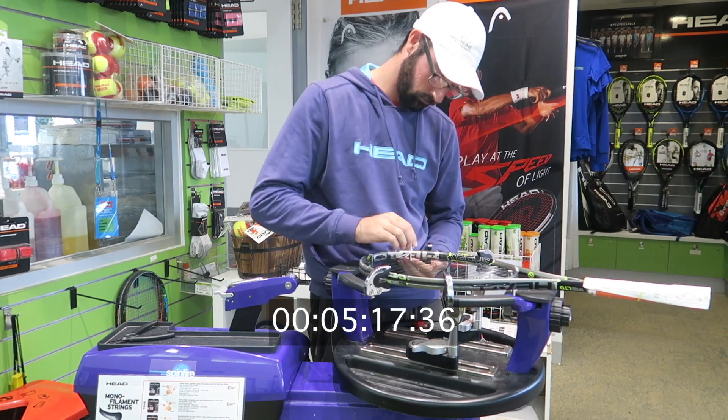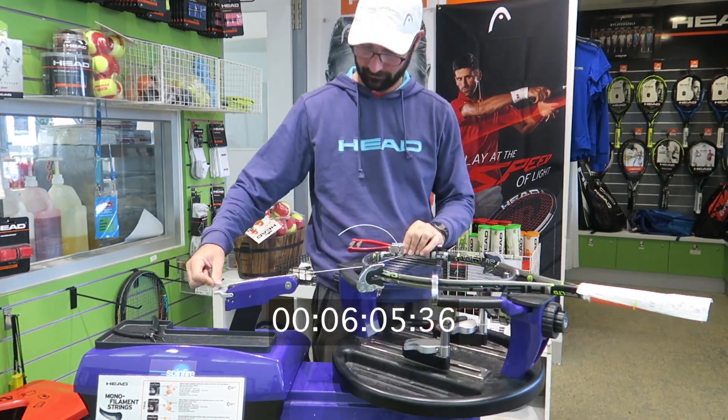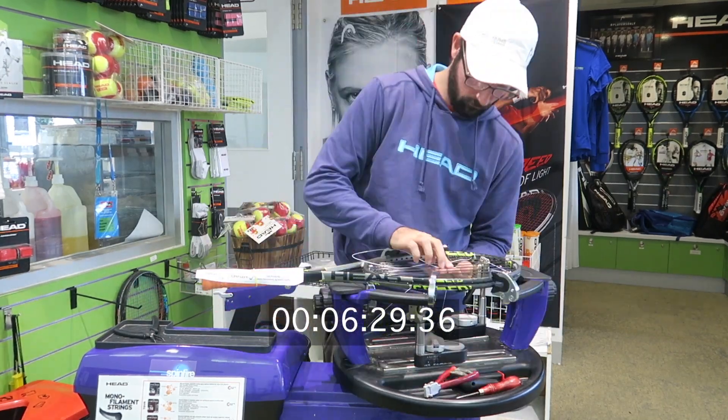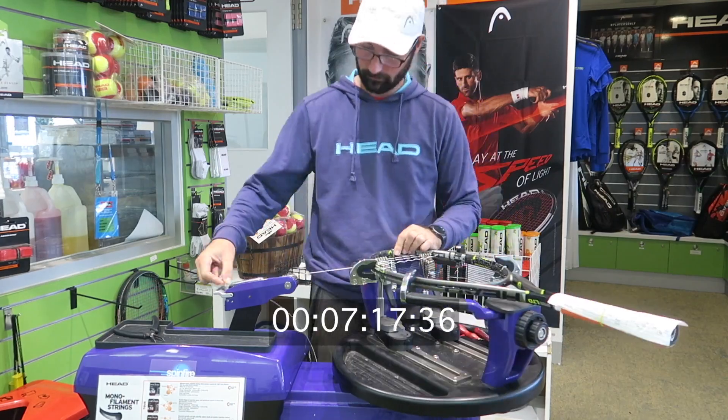Hume Tennis Pro Shop stocks a full range of quality strings for all levels of player that suits every game style. So no need to worry if you're not sure what type of string suits your type of game.